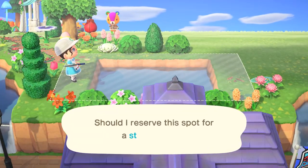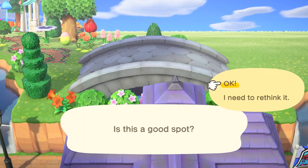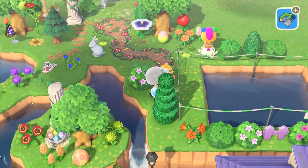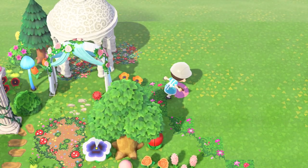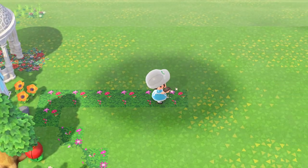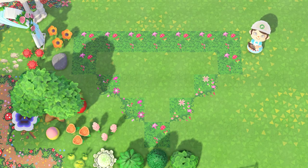Gifted means your villager is going to come with whatever the last person gave them — any article of clothing or anything displayed in their house. Now, if you don't have the DLC you're stuck with the villager having all that stuff. But if you have the DLC, you're able to customize the inside of the house and remove it all. So getting a gifted villager isn't that bad if you have the DLC.